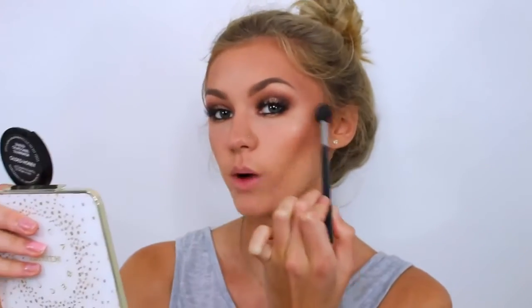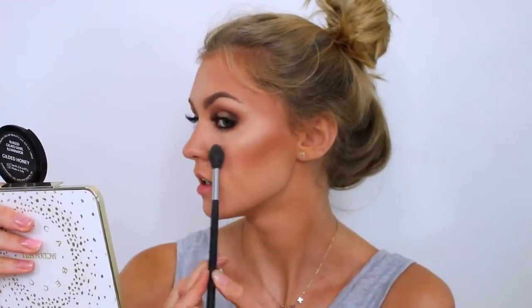I forgot to do my highlight, so finishing that off now. I'm using the Laura Geller Gilded Honey — I always say 'glided' but it's 'gilded' — a super pretty golden color. I'm popping this on my cheeks to match my gold eyes, bringing it up to my brow bone since I didn't do a brow bone highlight, and also down my nose.